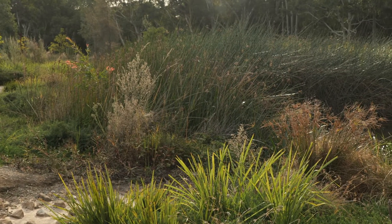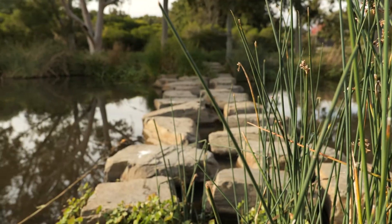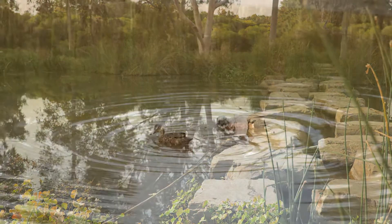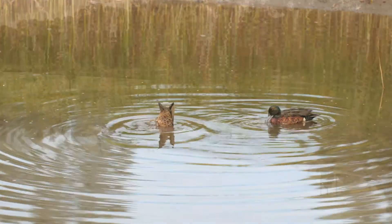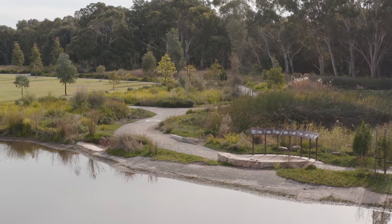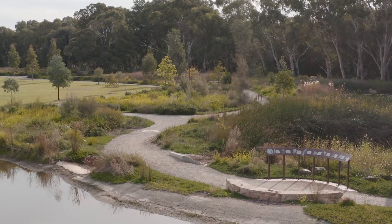There are many benefits to constructed wetlands. During heavy rain events they help reduce local flooding by slowing and storing water. They filter stormwater and improve water quality, create a habitat for aquatic life and wildlife, act as a reservoir of water to be used for irrigation or replenishing natural systems, reduce the pollution flowing into our rivers and oceans, and provide a beautiful space to explore and play.